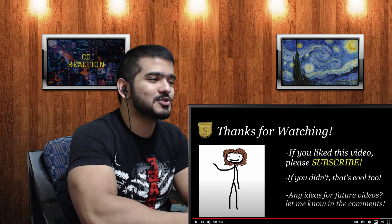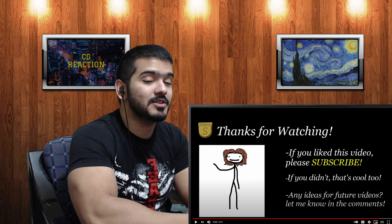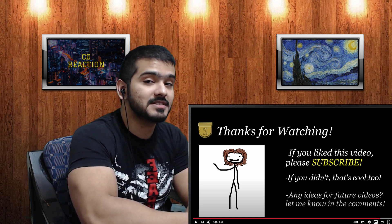The host wraps up: 'This was such a good episode. If you liked my reaction, hit like and subscribe, check out my other Sam reactions — there's a link in the description. Check out the end card for more reactions. I'll see you next time.'